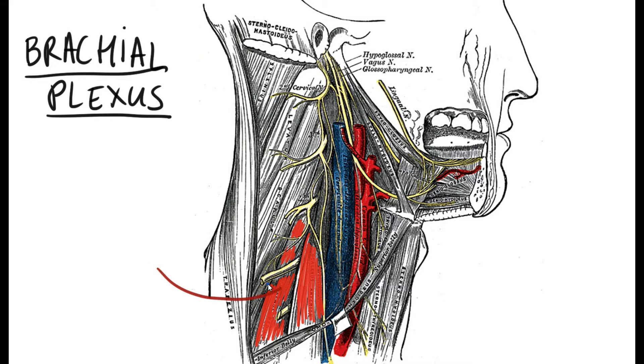People with tight scalene muscles can develop a condition called thoracic outlet syndrome. This is a condition where the brachial plexus, running right in between the anterior scalene and middle scalene muscle, will be mechanically compressed by the contractile force of both of these muscles. Thoracic outlet syndrome.